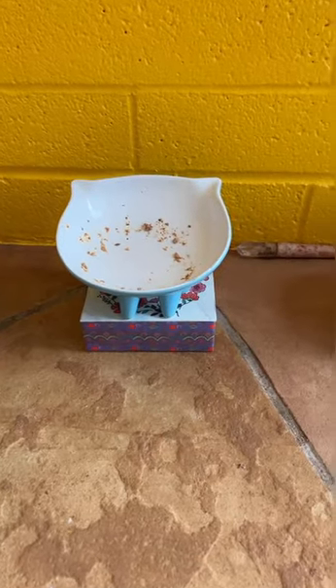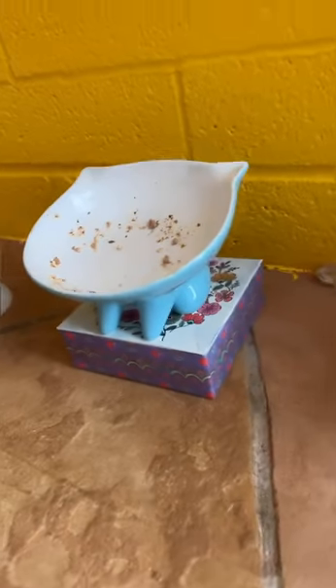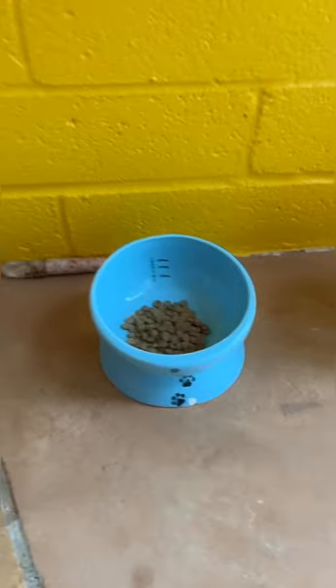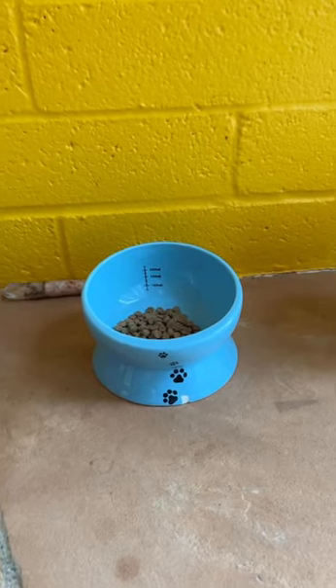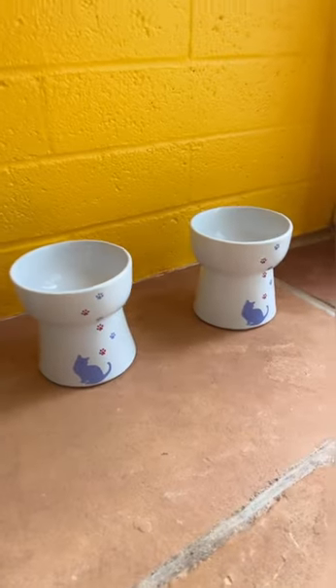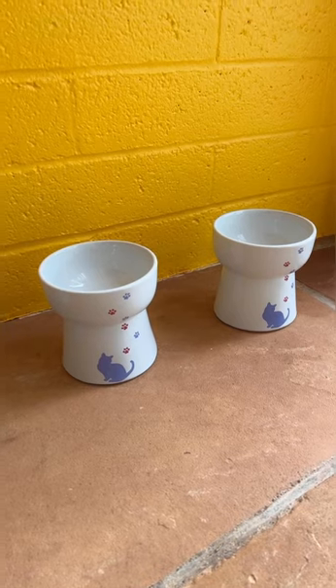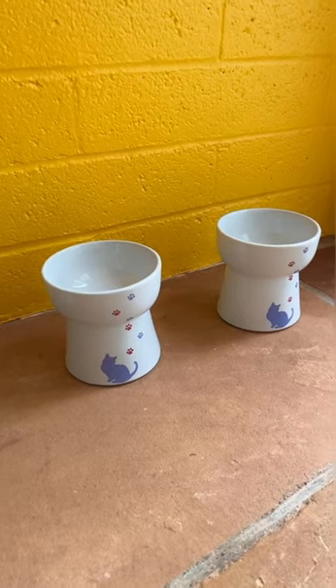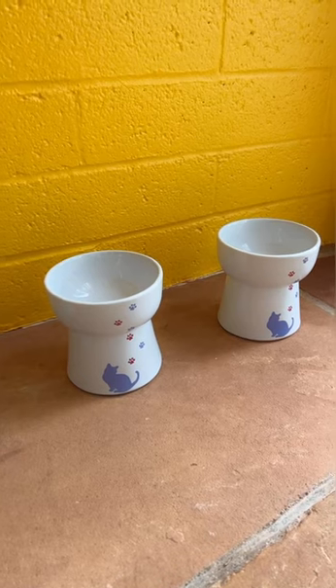You can see this one has a very wide opening and is pretty flat, so her whiskers don't touch the sides at all. This one has a really wide opening and is also raised. These two I love the height of, but they're a little bit too enclosed, and I only use these when I have to give her a whole buffet of food when she's on a hunger strike.